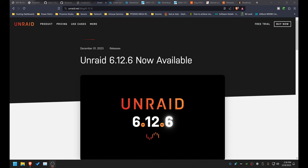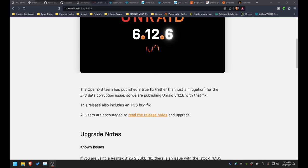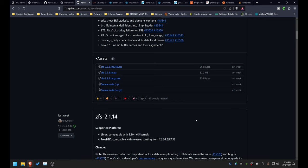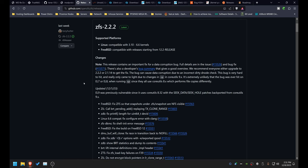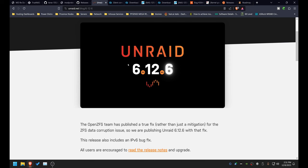We're going to go over the versions that are impacted. Unraid 6.12.6, released December 1st, includes a fix for OpenZFS patched up to release version 2.2.2. The ZFS 2.2.2 release addresses the data corruption issue, as does the ZFS 2.1.14 release — both covering different operating systems depending on which branch they're on. If you are on prior to Unraid 6.12.6 and utilizing ZFS, you should very strongly consider upgrading right now.